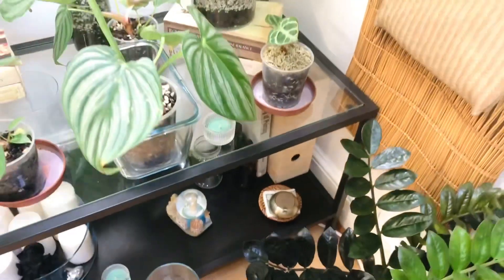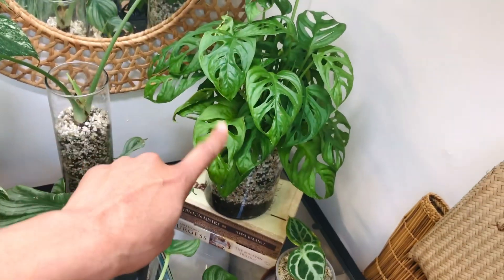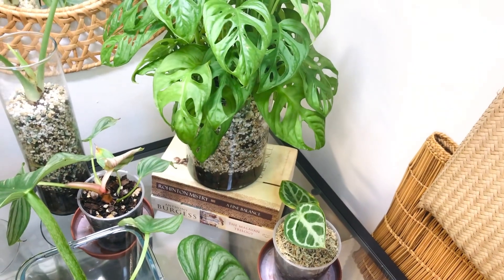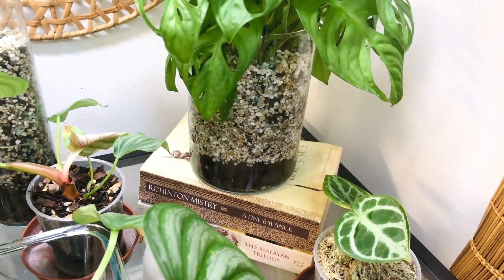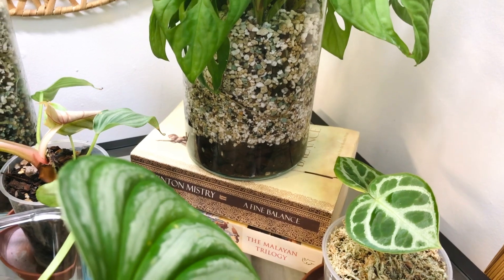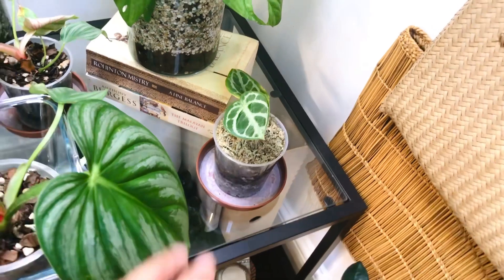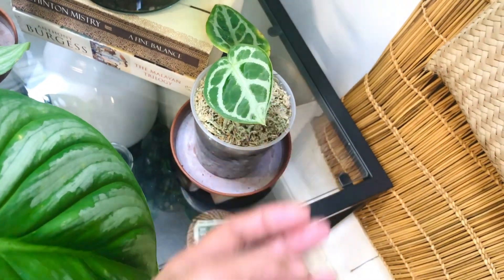Up here I have my Adansonii. She's in Lechuza pond and she's got a reservoir of water because she's in a non-drainage glass vessel, so she's got her reservoir of water at the bottom and that keeps her going. This one is my little baby Dorayaki —